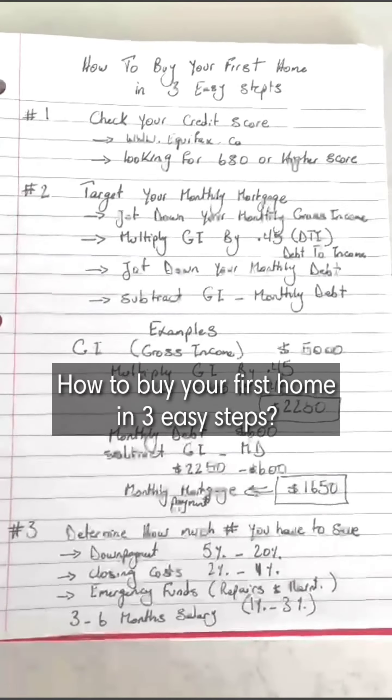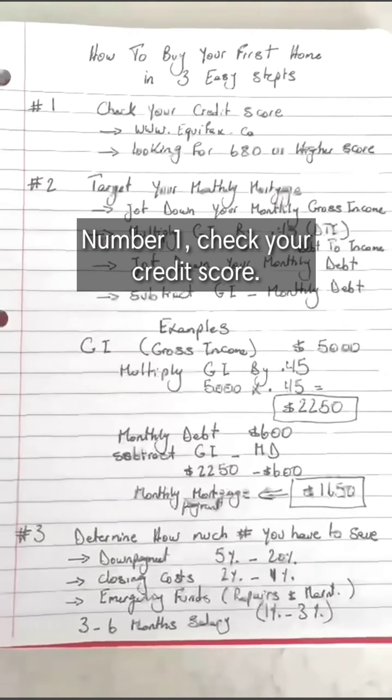How to buy your first home in three easy steps. Number one: check your credit score.